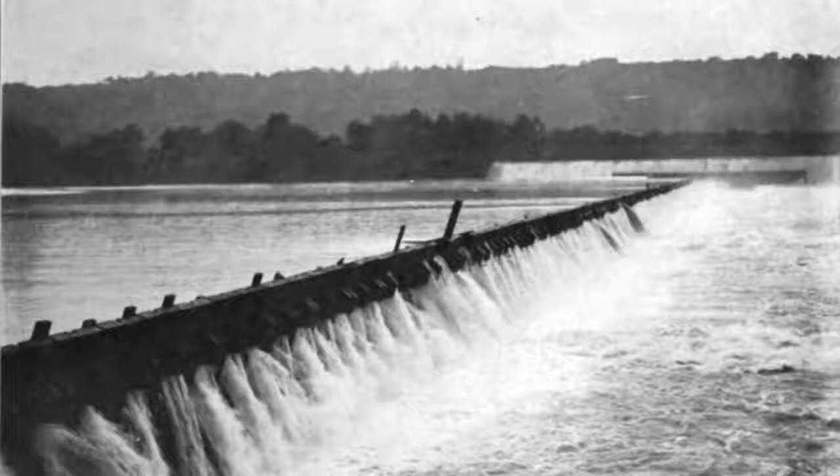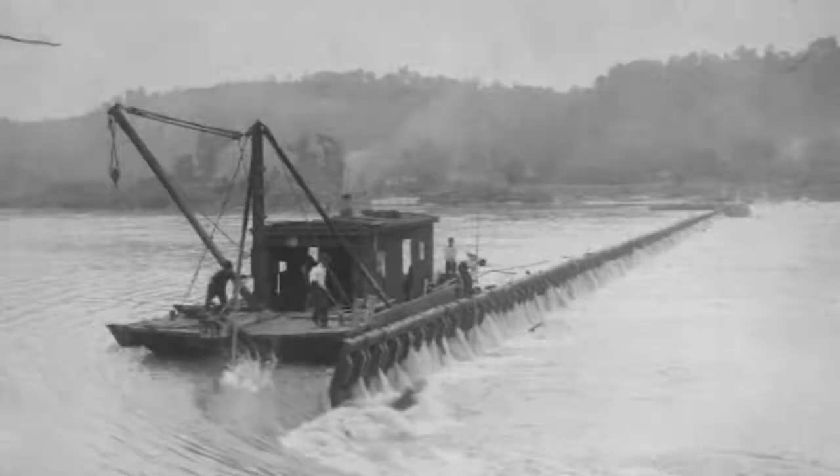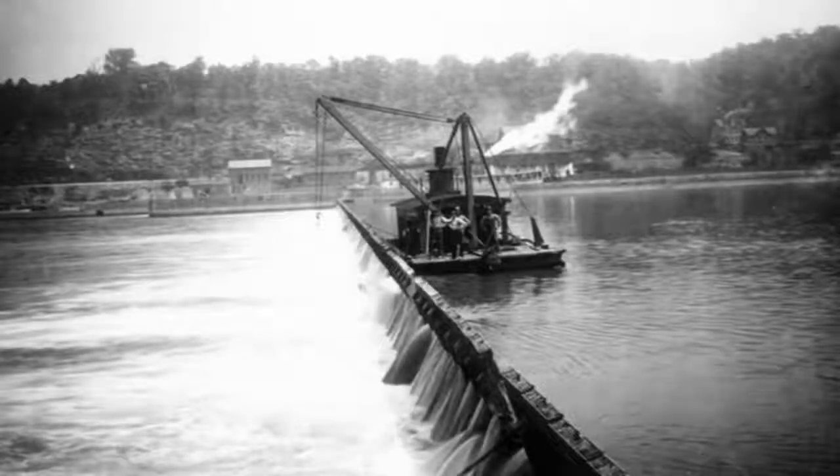The way that these worked, back in the day they had a maneuver boat that they had to come in and they would hook the top of the wickets to raise them and lower them to control the level of the river so barges could navigate up and down.